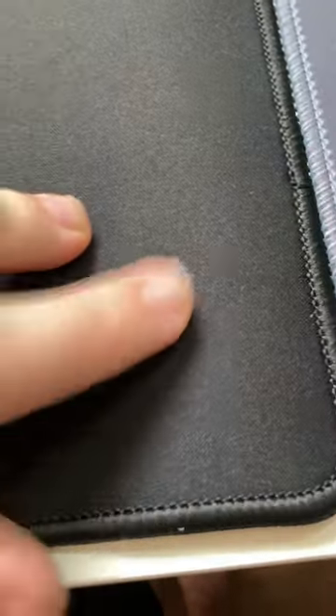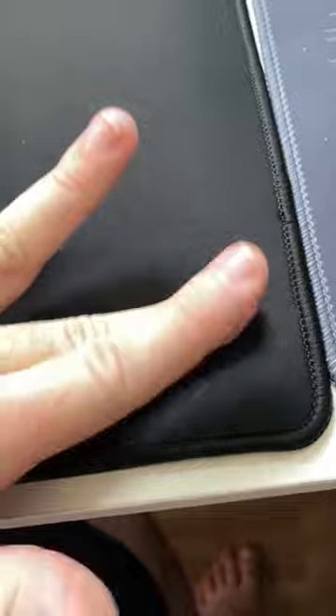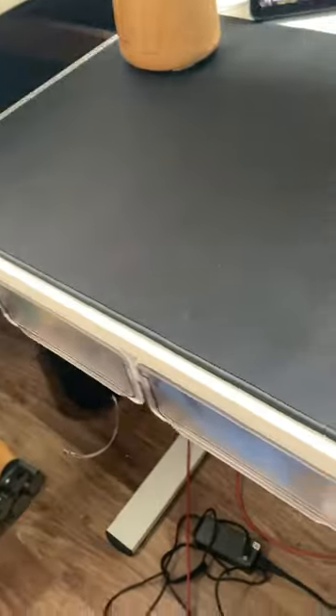It has a pretty nice soft top and a rubbery grip bottom so it's not going to slip anywhere on your desktop. I really like how large this is — I like having really big mouse pads, but let me know what you guys think.